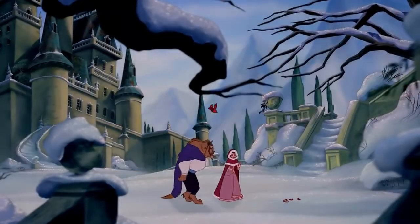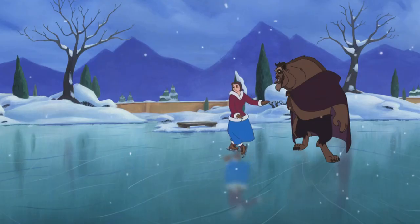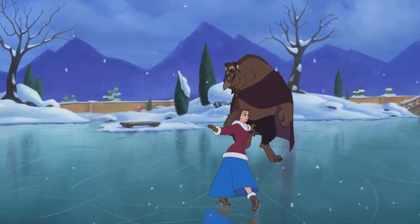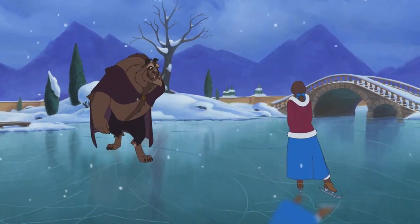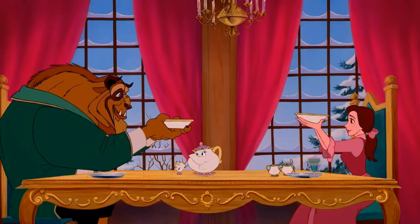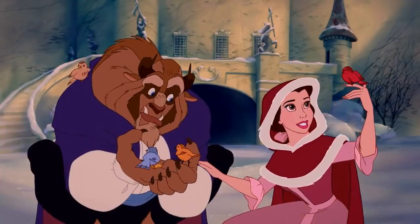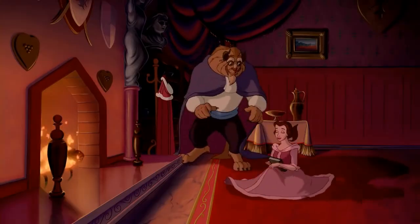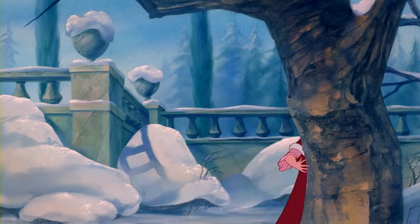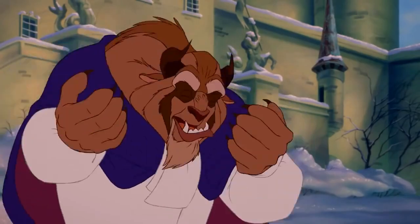The Christmas vibes are strong with this one. Of course there's a whole Beauty and the Beast Christmas movie, but while it's amazing, it doesn't qualify for this list so we'll stick with something from the original. The song sounds festive, there's snow all around, and Belle and Beast are finally getting along. They even have wardrobe changes — this look from Belle kinda slayed, and Beast's purple cape is definitely my favorite thing he wears.